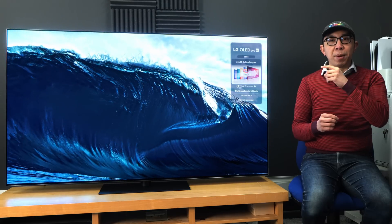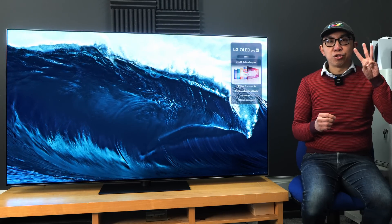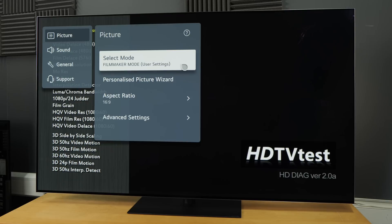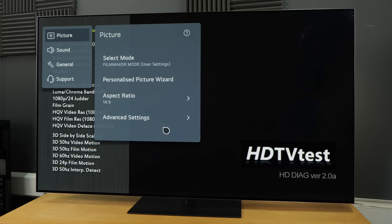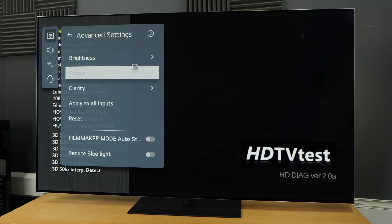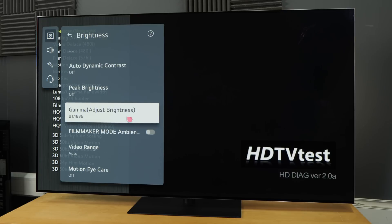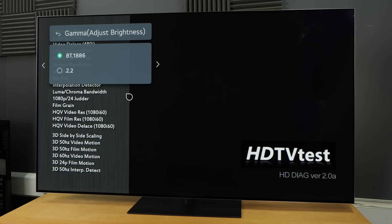Delving into the picture menu, there are at least 3 notable changes to the picture settings that I can see. If we go into the picture menu, click on Advanced Settings, then click on Brightness, then scroll down and select Gamma Adjust Brightness, you can see that it's changed from previous years.